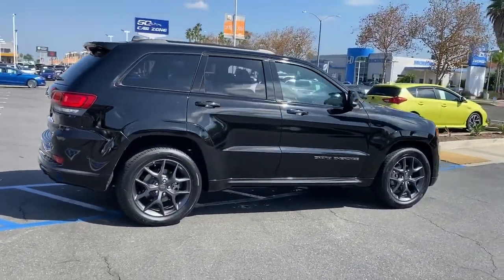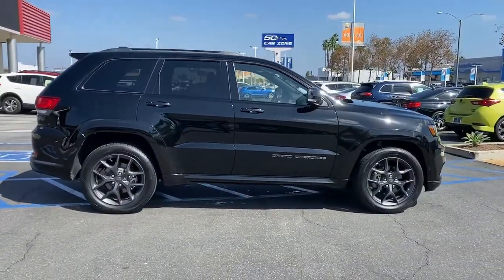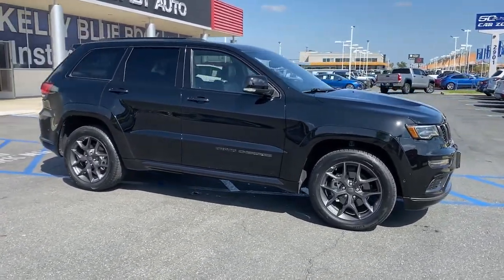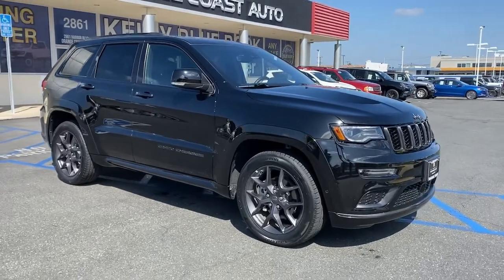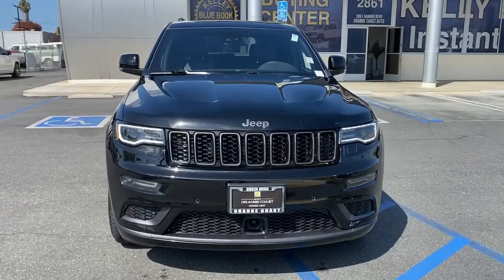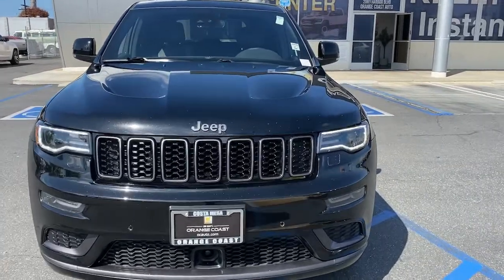The following are some of this vehicle's highlighted options: Panoramic Roof, Heated Driver Seat, Navigation System, Keyless Entry, Wood Grain Interior Trim, Lane Keeping Assist, Sunroof, Fog Lamps, Heated Mirrors, iPod and MP3 input.